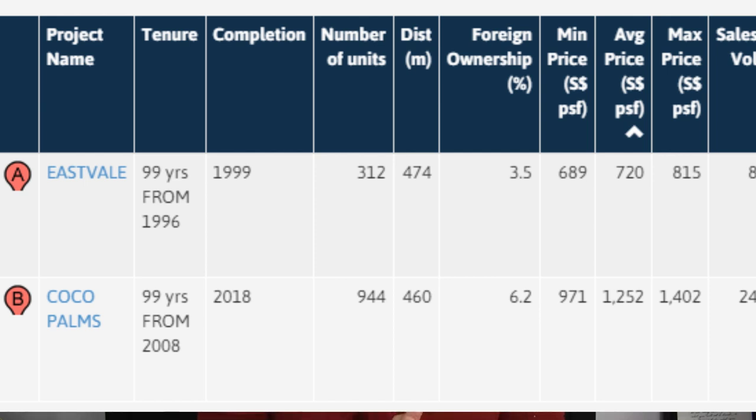However, if you really draw a circle around 500 meters around the MRT station, you'll notice that there are only two condominiums. 500 meters I would say is still a reasonable walking distance that people would take to the MRT. There are only two condos: Coco Palms and East Vail.